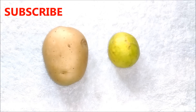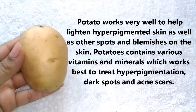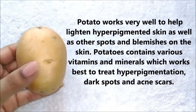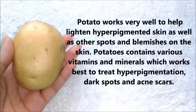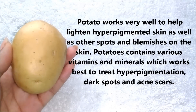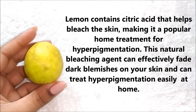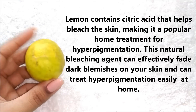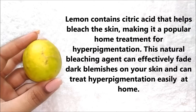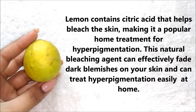For this remedy you are only going to need two ingredients. The first ingredient is potato and the other is lemon. Potatoes work very well to help lighten hyperpigmented skin as well as other spots and blemishes. Potatoes contain various vitamins and minerals which work best to treat hyperpigmentation, dark spots and acne scars. Lemon contains citric acid that helps to bleach the skin, making it a popular home remedy. This natural bleaching agent can effectively fade dark blemishes and treat hyperpigmentation easily at home.